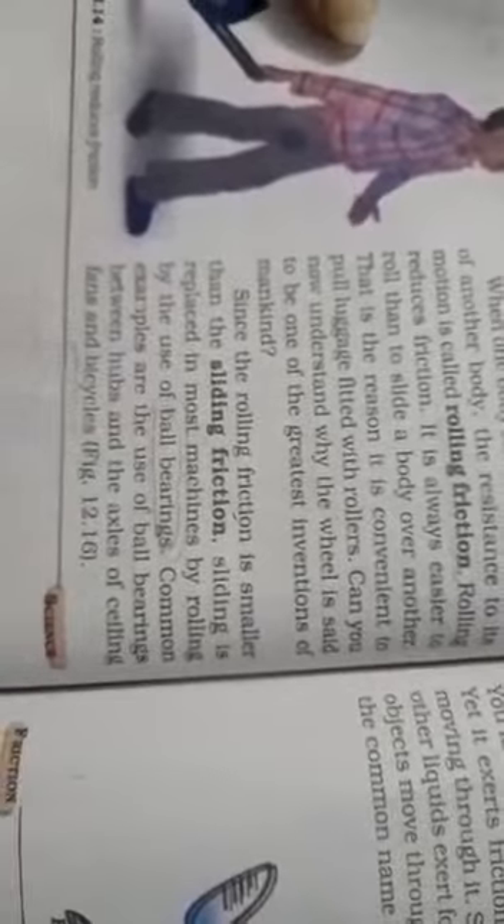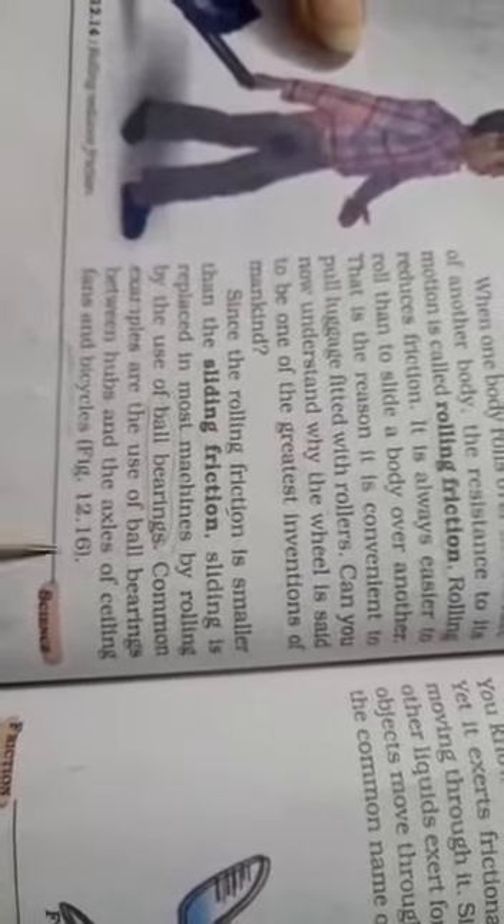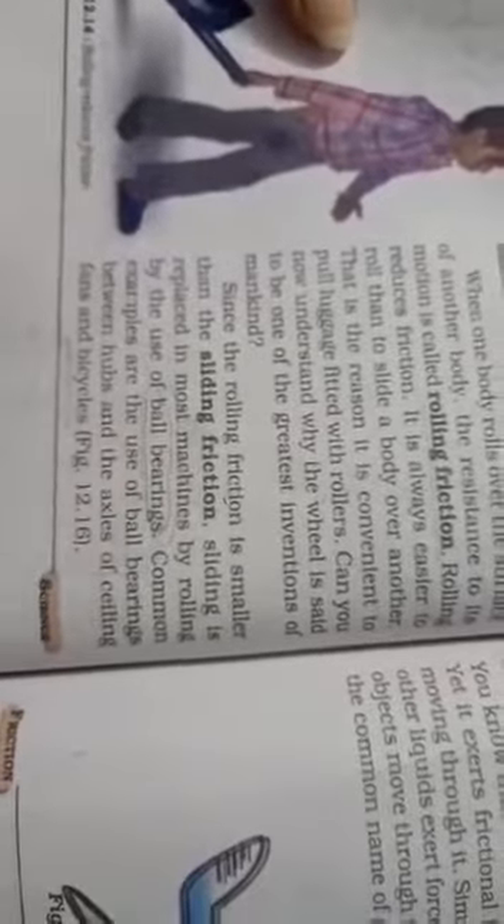Ceiling fans and bicycles use ball bearings, and these are common examples of rolling friction replacing sliding friction.